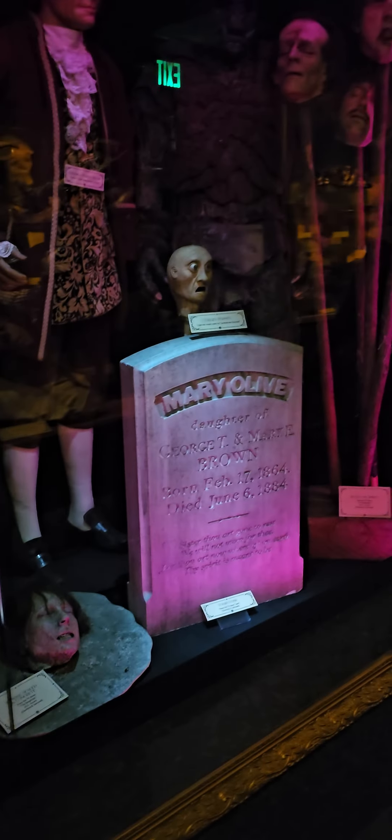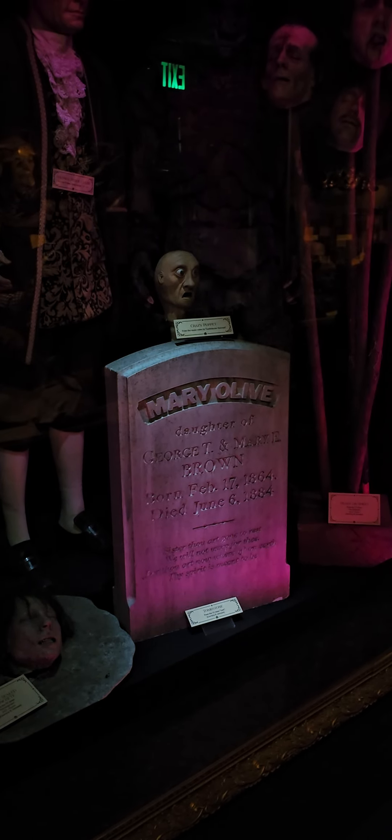This tombstone is from the 2017 TV show 'Lore,' which explored many fascinating myths and legends.